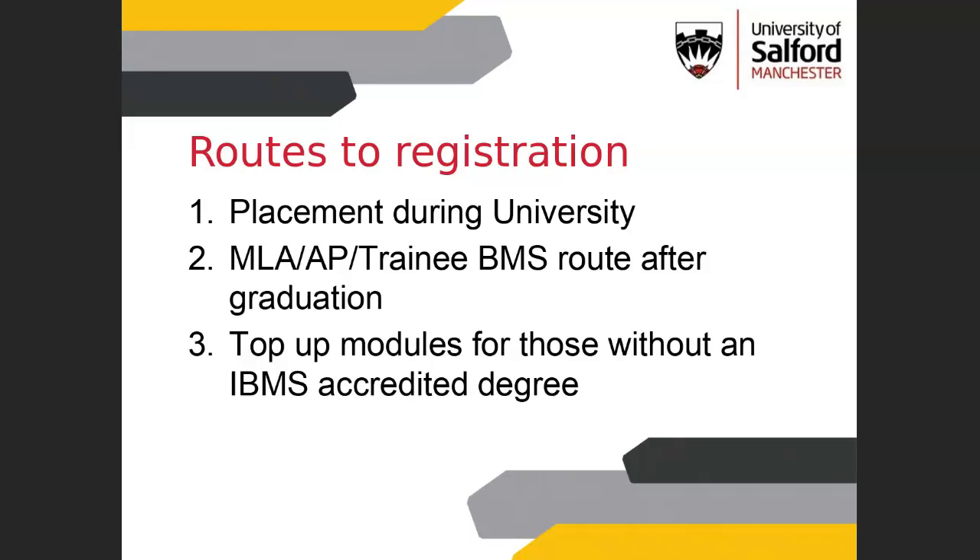Routes to registration — hopefully everybody is familiar with these. We have the placements that you can complete during university. Some of you are going to go on to do placements or might have already completed one, where you would do your IBMS registration portfolio. That gives you your certificate of competence, which can then be used to gain HCPC registration and become a registered biomedical scientist. That's what you need to apply for trainee BMS postgraduate posts.